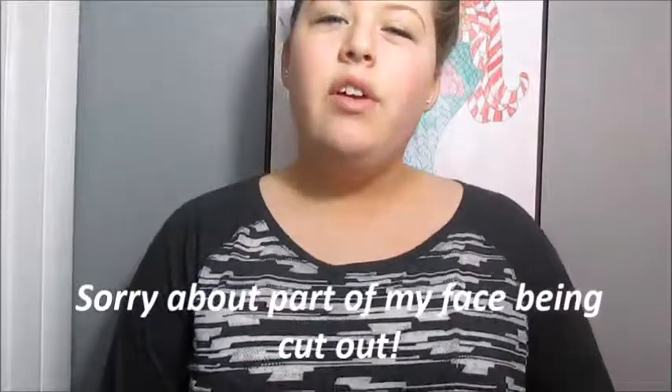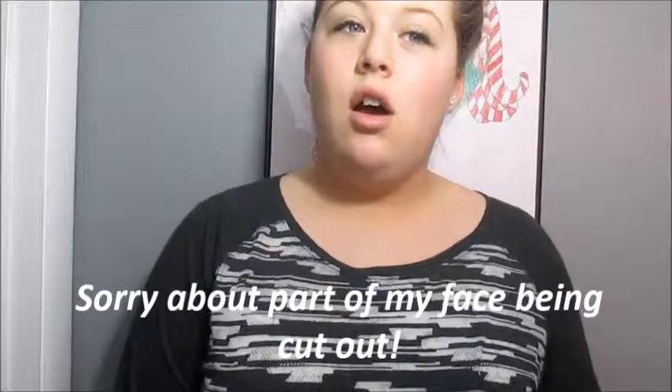Hey guys, it's Hannah and I'm back with another video for you guys today, and today I'm going to be doing a small haul, so let's get started.